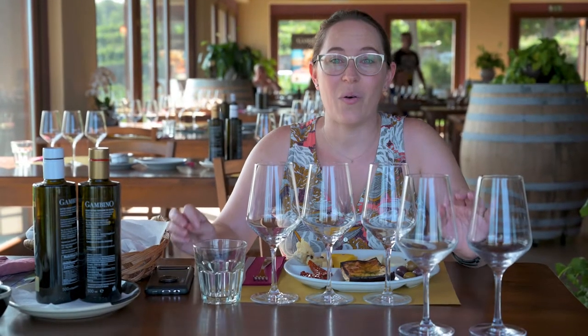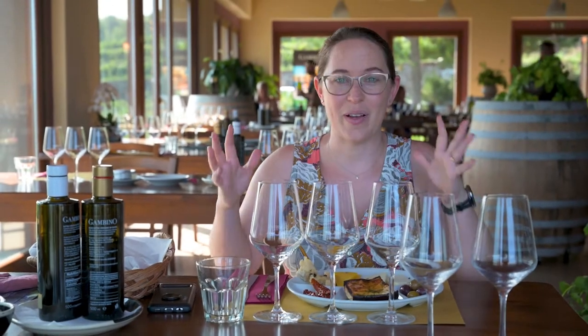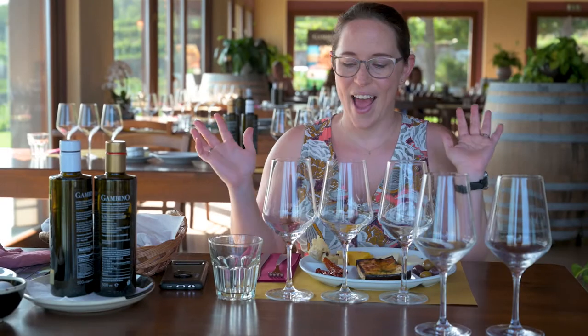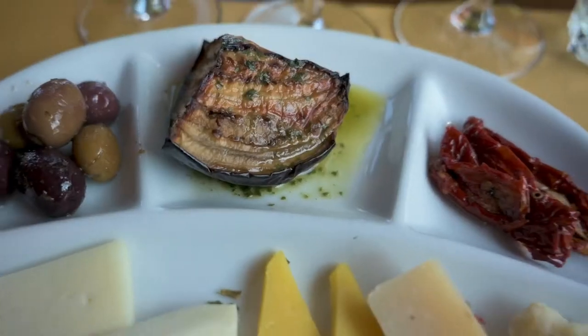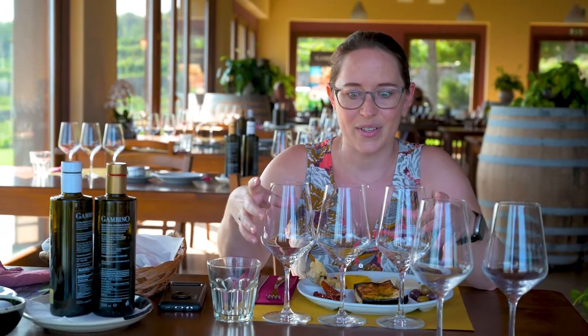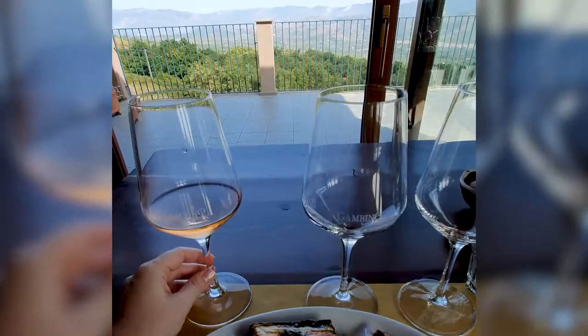Our first stop is here at the Gambino Winery on the slopes of Mount Etna. Because vegetation grows so well here, including grapes, we are trying some local cheeses and all kinds of food with the wine. I'm really excited because we also have an amazing view.